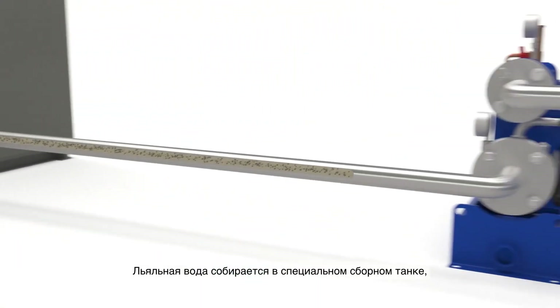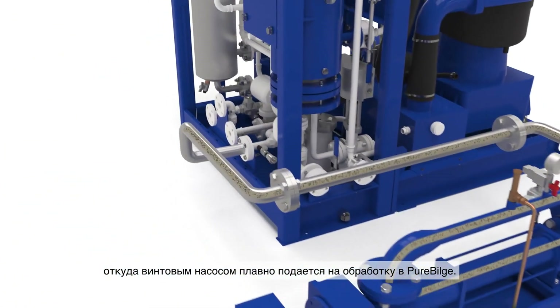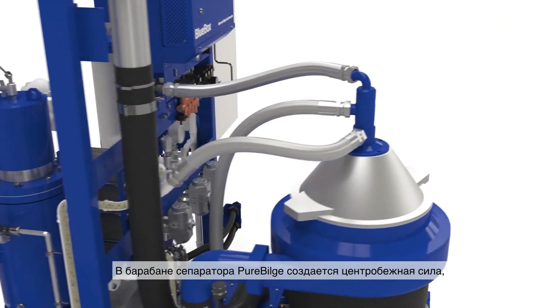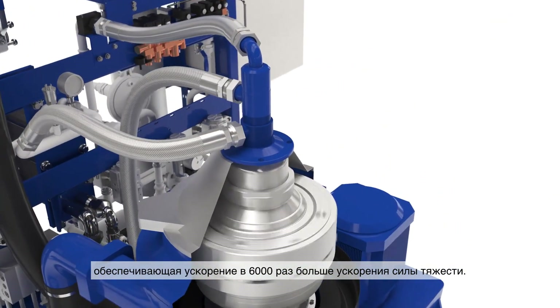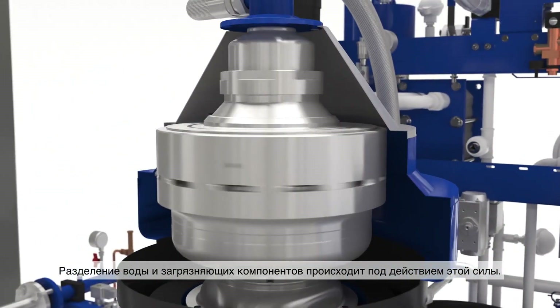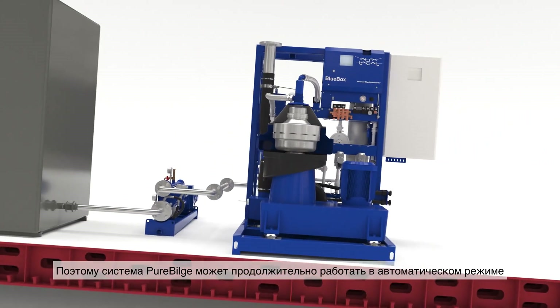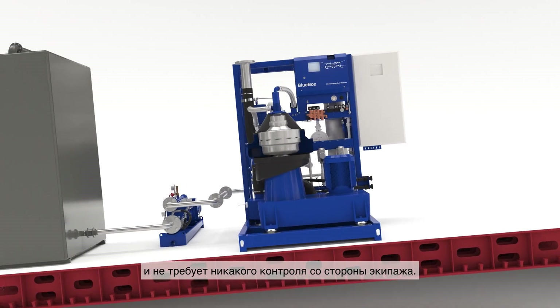Bilge water from various places is collected into the bilge holding tank, then gently sent to Pure Bilge by means of a screw pump. Within Pure Bilge, the spinning bowl creates centrifugal force 6,000 times stronger than gravity. That force separates clean water from everything else, and it's totally unaffected by vessel movements. So Pure Bilge can work continuously, without time-consuming monitoring by the crew.